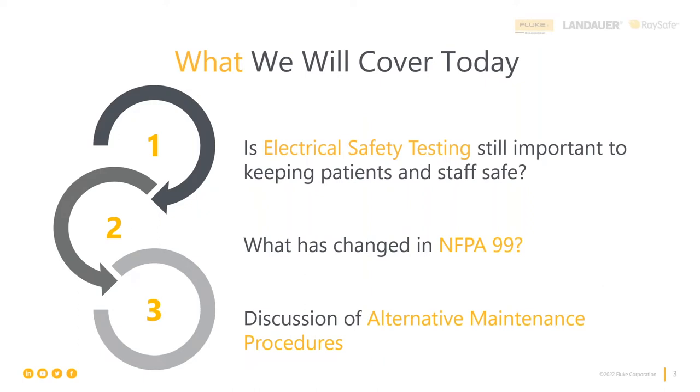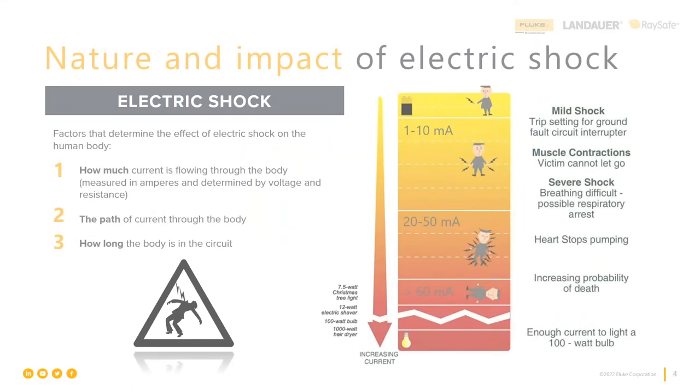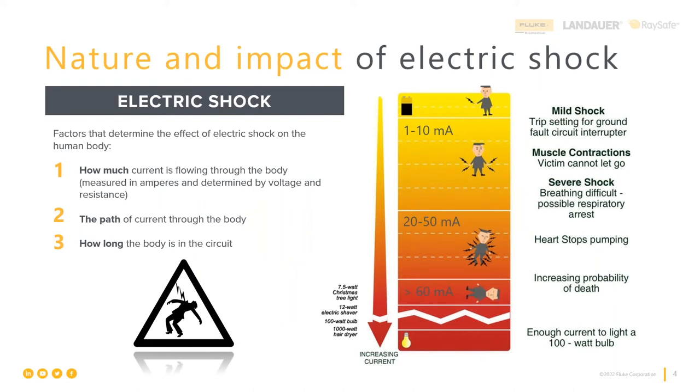Things we're going to cover today: is electrical safety testing still important and keeping patients and staff safe? We're going to talk about some changes in NFPA 99, and discussion on alternative maintenance procedures. We're going to try to keep this as a bit of an open forum with interaction back and forth, because in the United States there isn't one way to do things — there are multiple ways, and each hospital and facility has adopted different approaches.